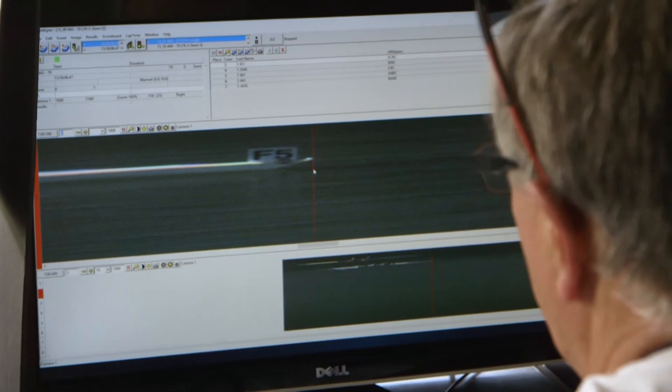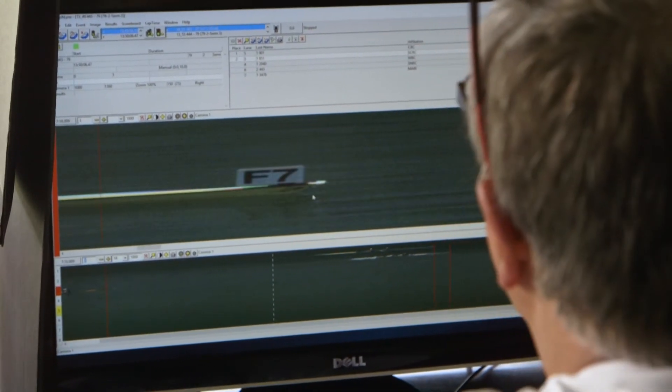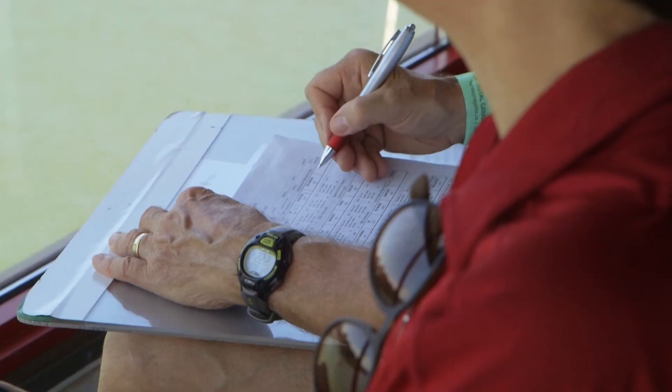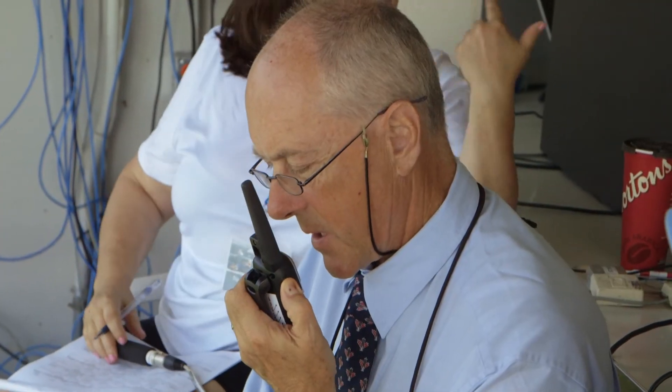Each and every vertical line on this has a time stamp. So when I enter the bow number of the boat after placing the red cursor on the bow, it provides you the time it took a boat to traverse the course. The white flag means that the race has been declared official by the on-the-water judge. Then it's the decision of the chief judge in the tower to make the final declaration that the event is official. That's official.